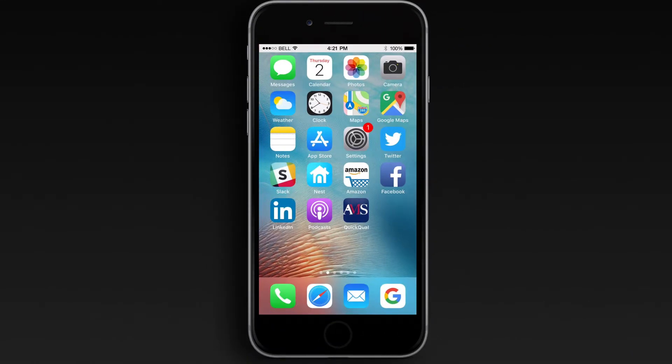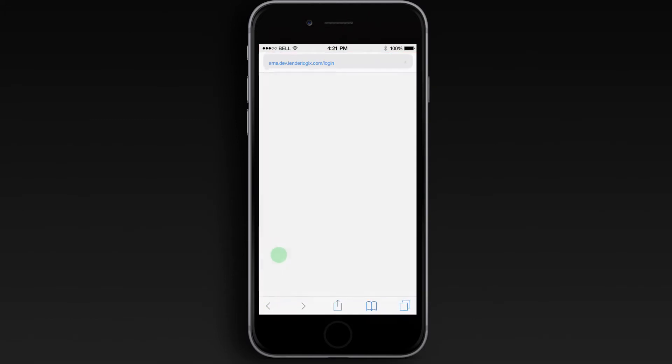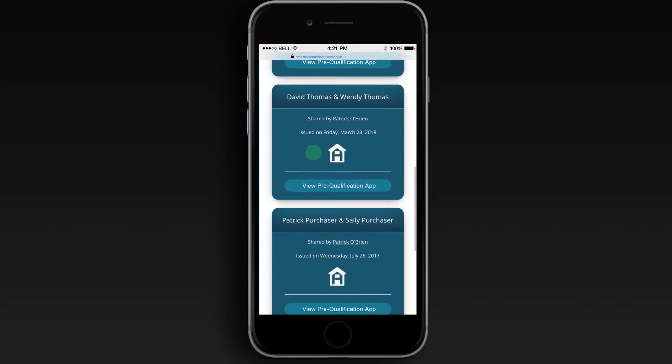When your loan officer completes a pre-qualification for one of your customers, you'll receive an email telling you that you have a pre-qualification waiting for you. On your first login, you'll set a password and then you'll be able to access all of your pre-qualifications in one place, right from your phone.